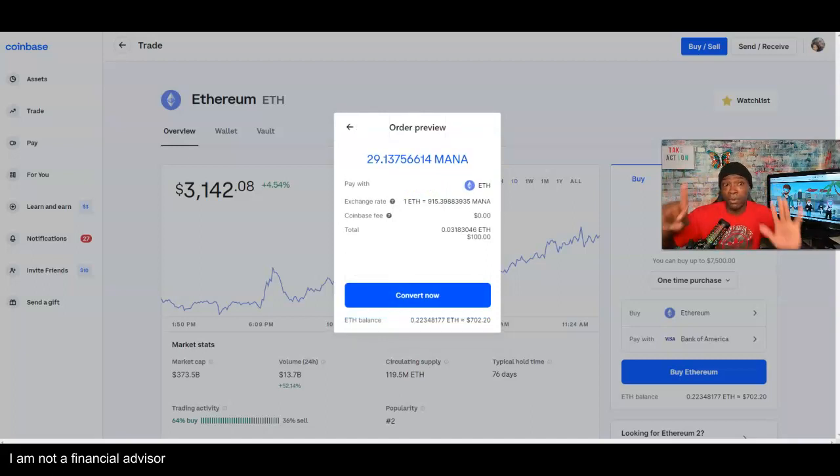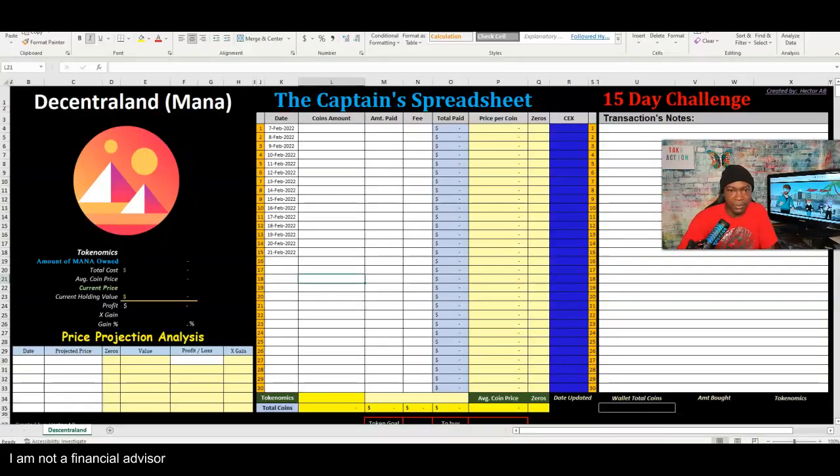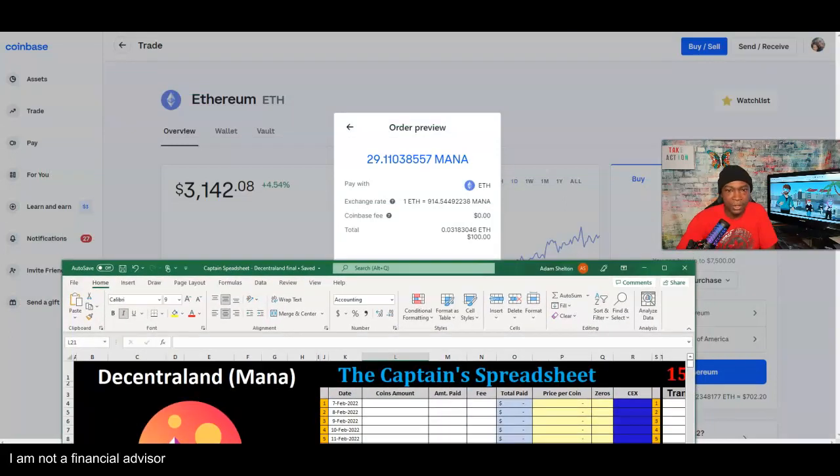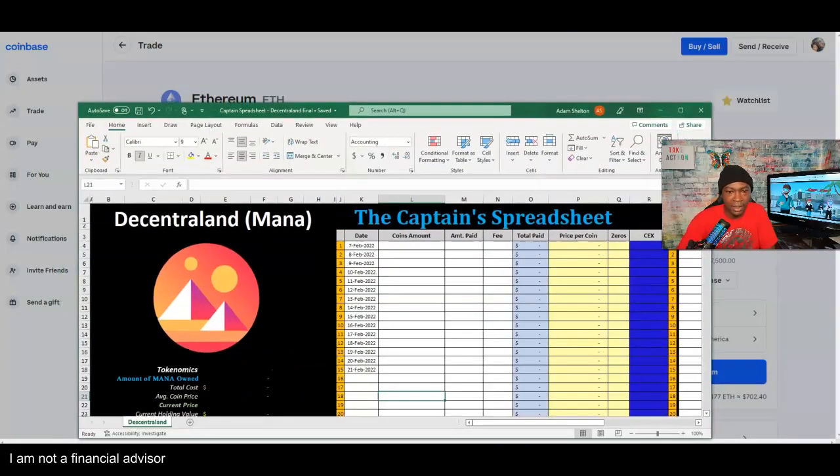We'll start a little less today because I do think there's a pullback coming in the future. Before I convert, I'm going to use the captain's spreadsheet to enter all the information. We have 29 amounts — 29.1.